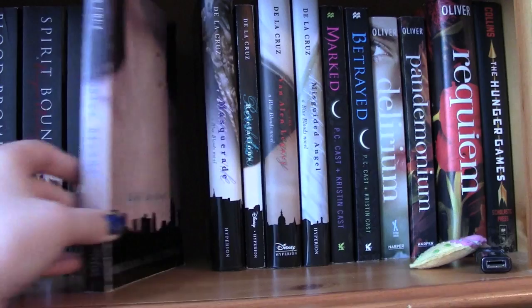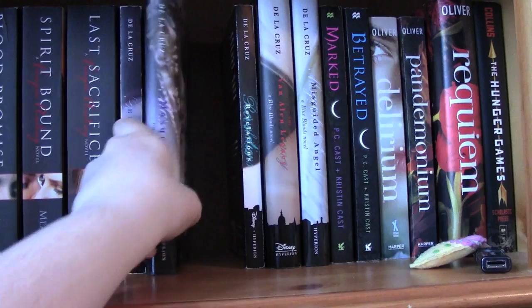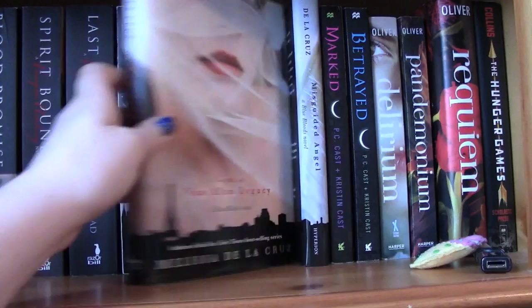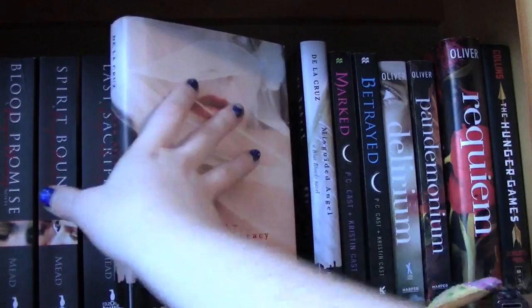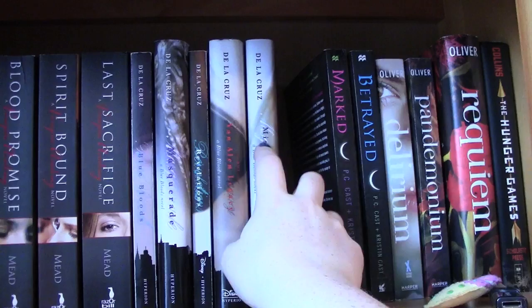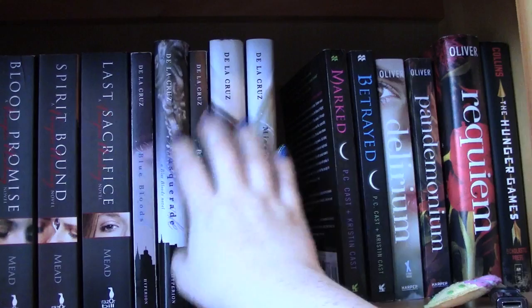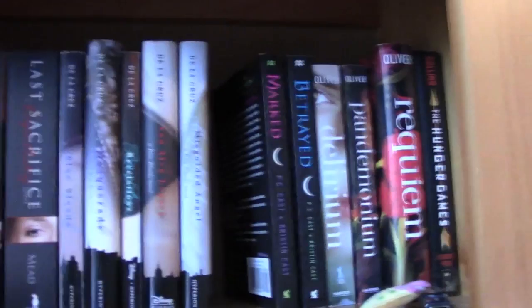The Blue Bloods series, all by Melissa de la Cruz. I have Blue Bloods which is the first one, Masquerade is the second one, Revelations the third, the Van Allen Legacy, and then Misguided Angel. I'm not sure if that's the next book in the series but I got it for four dollars. I've read all of the first four but haven't continued after that.